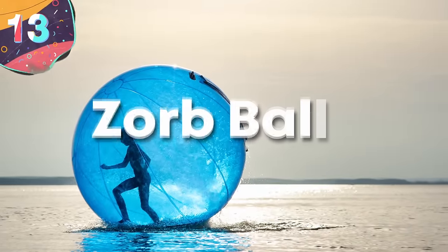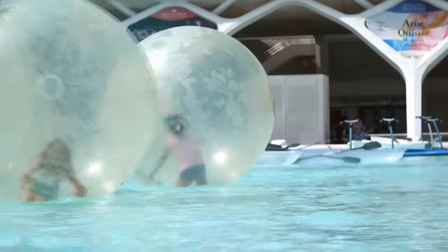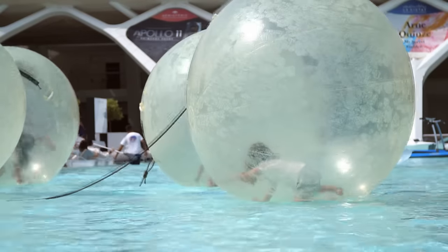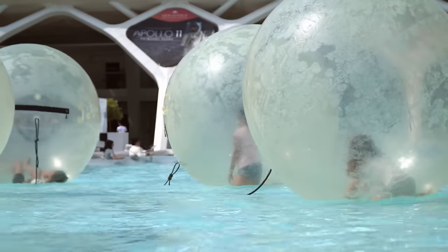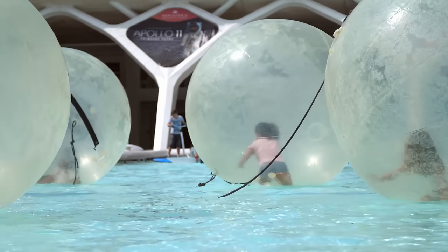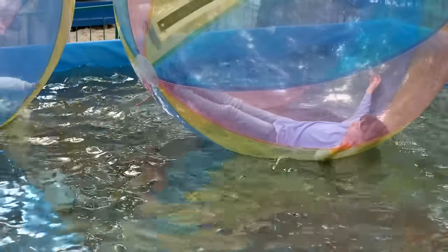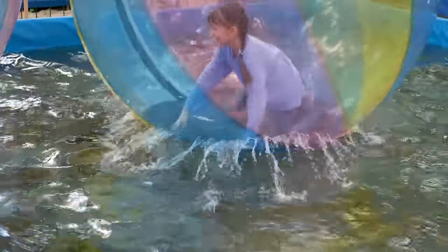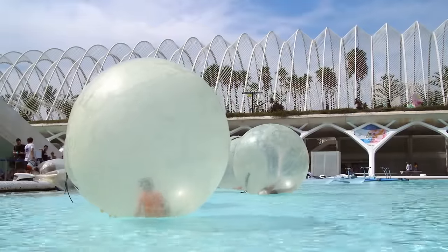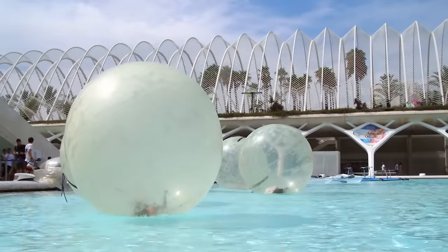Number 13: Zorb Balls. Who doesn't want to walk along the surface of the water in a giant, see-through, inflatable ball? Well, that's the premise behind Zorb Balls. If you think these things look like a giant hamster ball but for humans, you're not alone, since that's essentially what they are. Zorb Balls are huge, inflated plastic balls that people climb inside of. Their use isn't limited to water — they can be used on snow, ice, and grass too. But using them as water toys adds another level of fun to your next beach day. Zorbing, as it's called, allows people to walk on water from within the safety of this plastic ball.